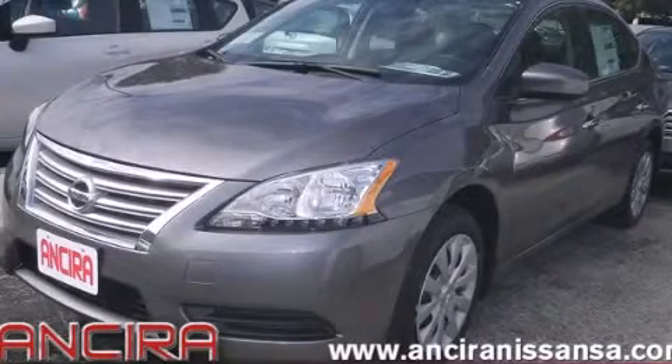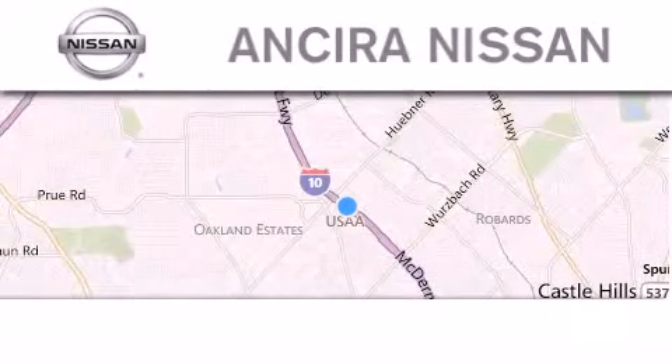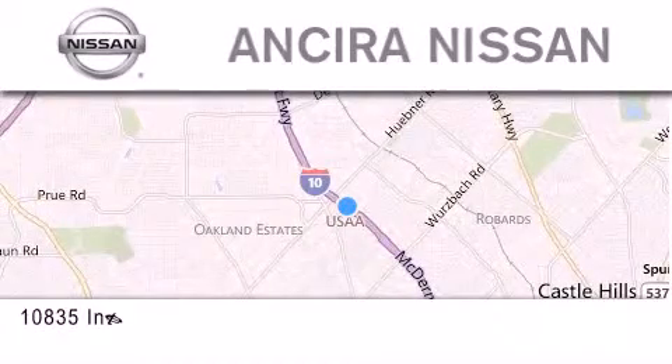Call now to find out how you can own this breathtaking automobile. Thank you for considering Ancira Nissan for your next new or pre-owned vehicle.